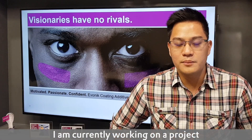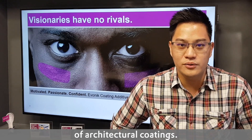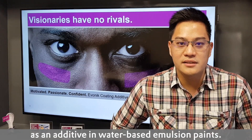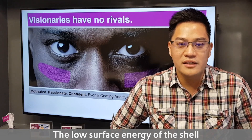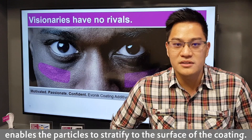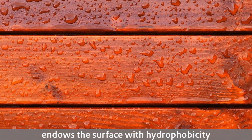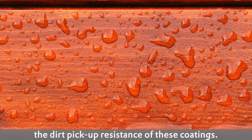One of the projects that I am currently working on is to improve the dirt resistance of architectural coatings. This includes the use of core-shell particle technology as an additive in water-based emulsion paints. The low surface energy of this shell enables the particles to stratify to the surface of the coating. The presence of these core-shell particles endows the surface with hydrophobicity, which in turn improves the dirt resistance of the coatings.